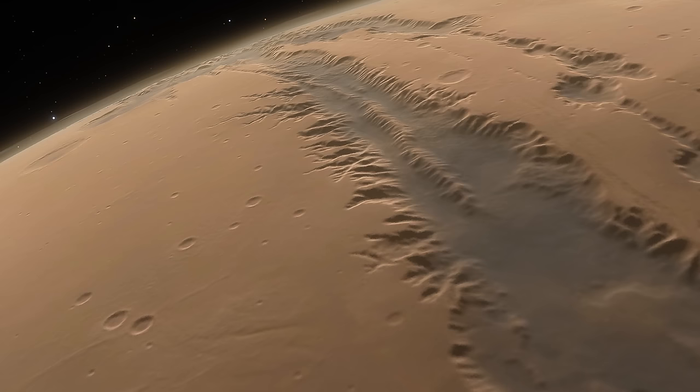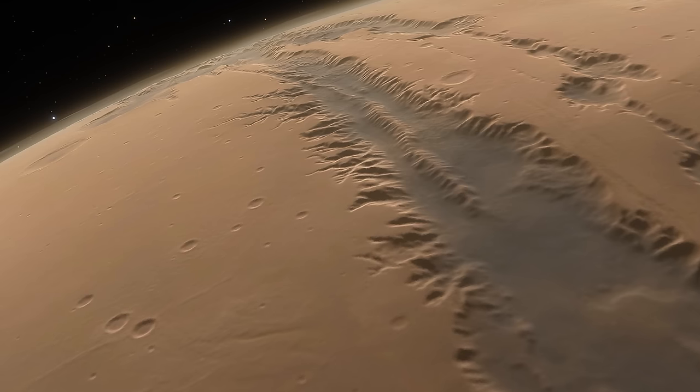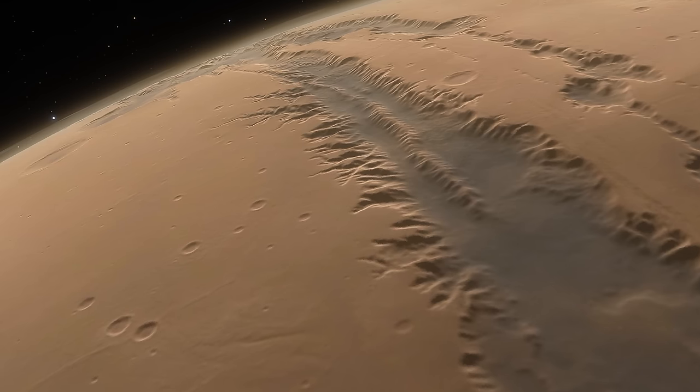Let's discuss new updates from our beautiful neighbor Mars, the red planet that keeps surprising us pretty much every single month. This time I wanted to start with the discoveries from the Martian atmosphere.